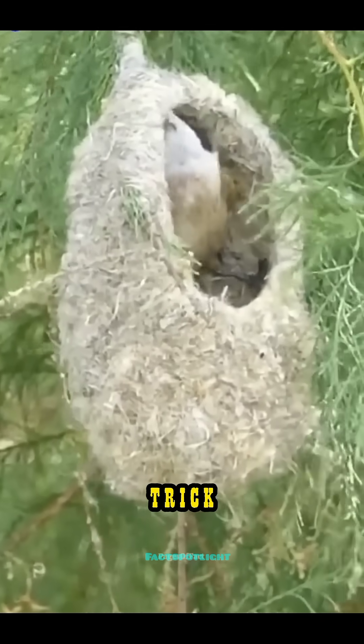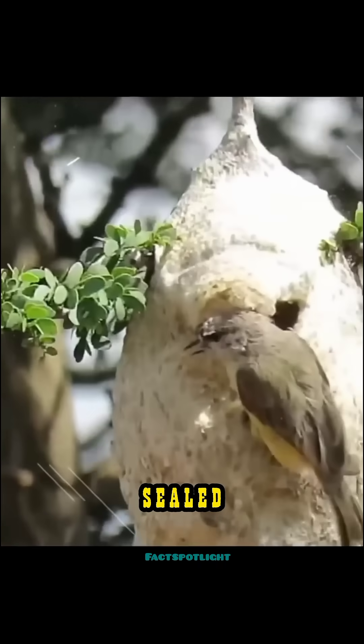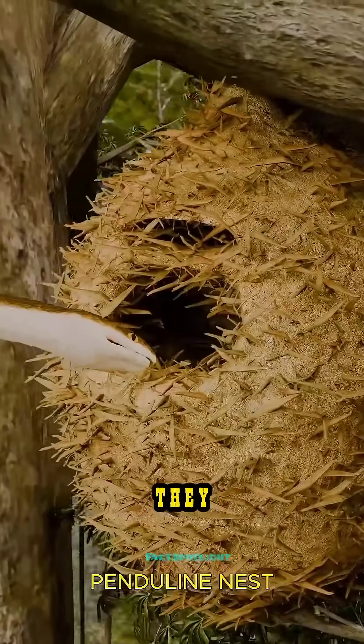But here's the trick: the real entrance is hidden. From the outside, the nest looks sealed — no opening, no scent, no clear way in. Snakes strike where they see an entrance. This one shows them nothing.